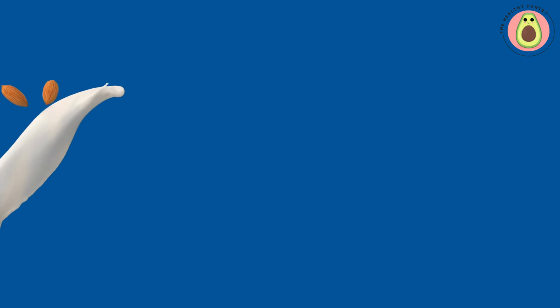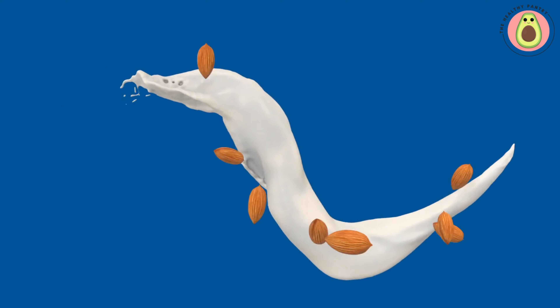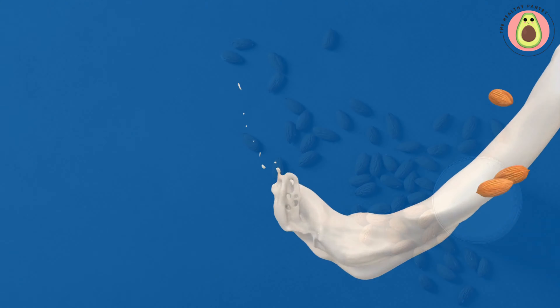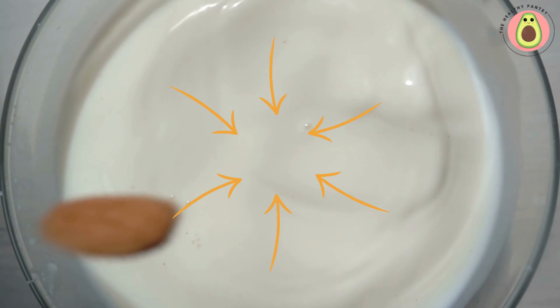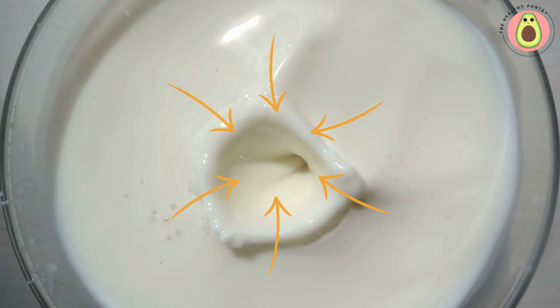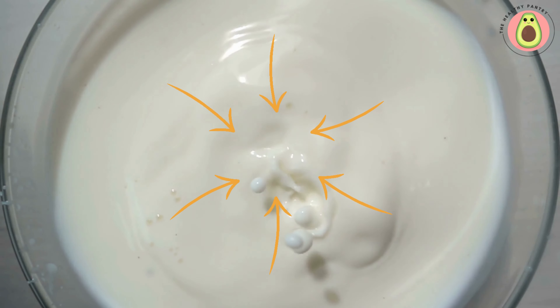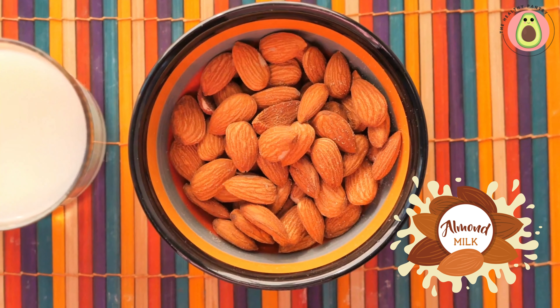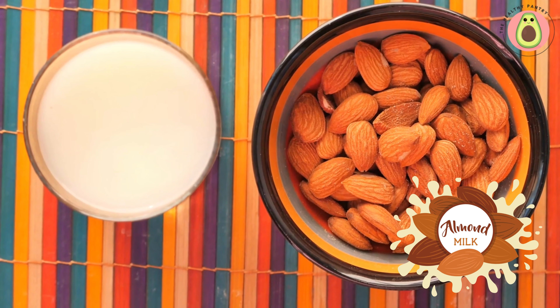Almond milk, on the other hand, is naturally free of lactose, making it a suitable choice for individuals with lactose intolerance. The low-calorie nature of almond milk allows individuals to enjoy a creamy and nutritious beverage without adding excessive calories to their daily intake. Whether you're enjoying a glass on its own or incorporating it into various recipes, such as smoothies or cereal, almond milk can be a satisfying and guilt-free option.